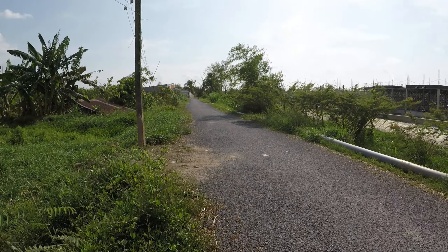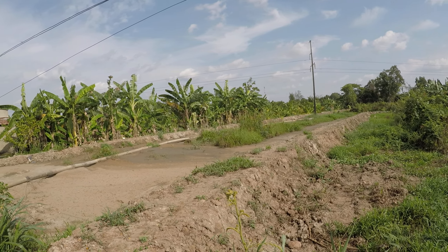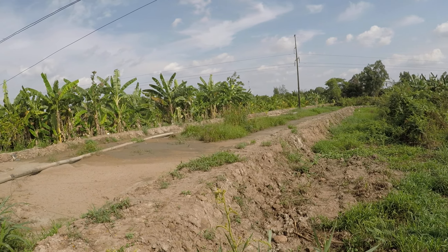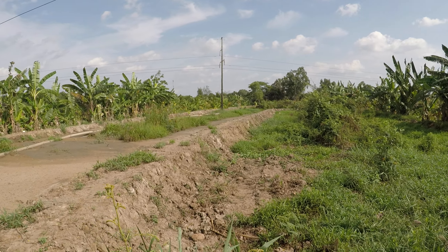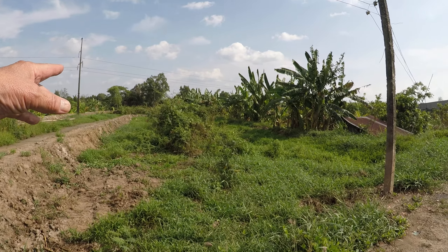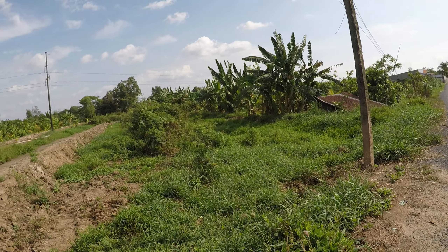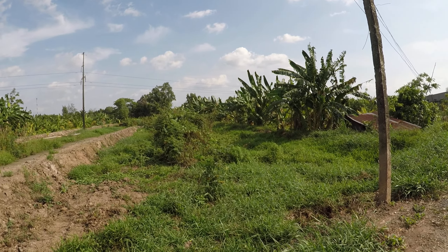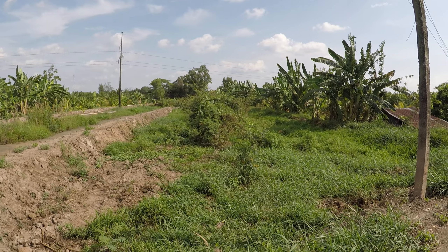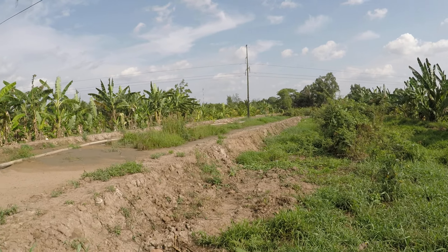This contractor is not getting paid until the job is finished, and it needs to be finished soon before the rainy season really comes in and makes a mess of things. This piece of land to the right is another property owned by the same person we bought from. We might even buy this smaller piece so that our property is more rectangular and not so narrow in the front and big in the back.